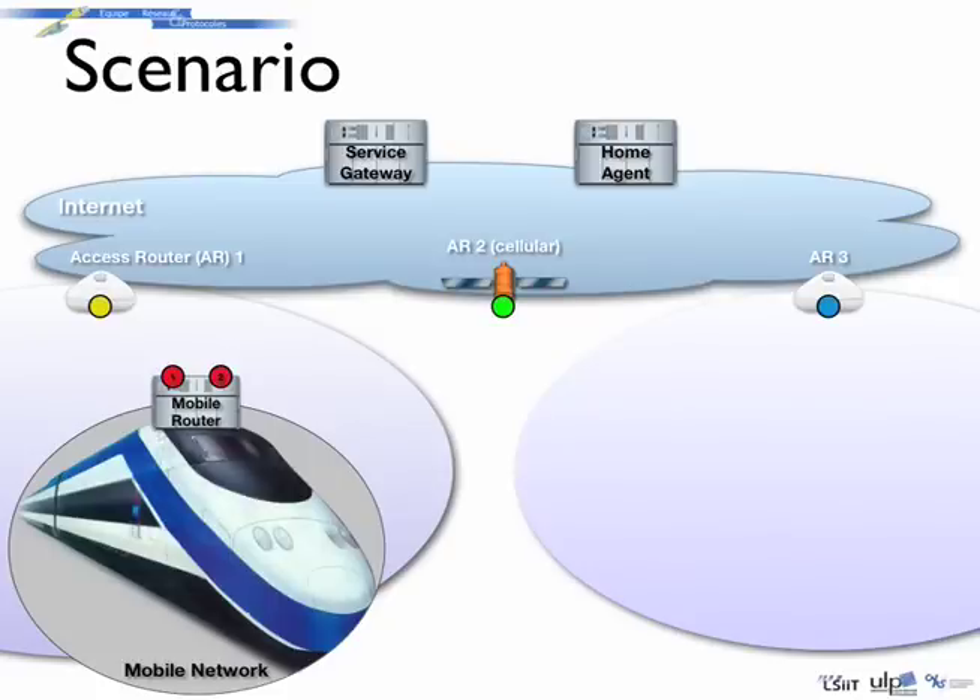Mobility management is provided by the NEMO Basic Support Protocol operated on the mobile router. The complexity is thus centralized on a single host, the mobile router. Clients in the mobile network can be usual IPv6 hosts.